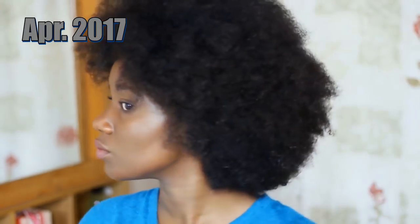The point of this video is basically to show you guys my virgin untouched hair in different states — wet, dry, with products and without.